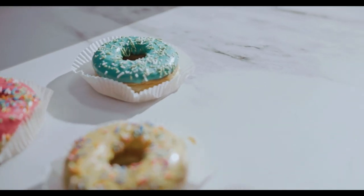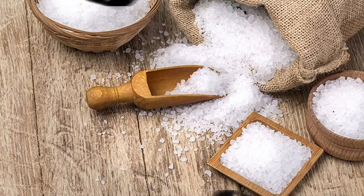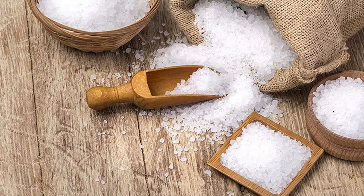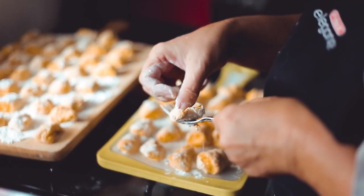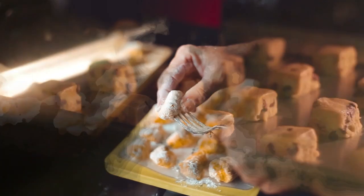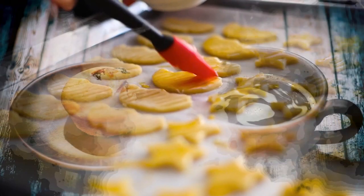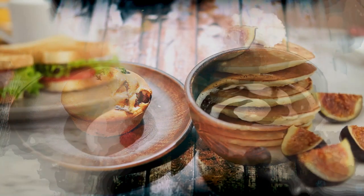So friends, in today's video, we are here to present a natural Indian sweetener that can be used as a substitute for refined sugar. Since ages, jaggery has been used as a natural alternative to sugar, as well as a taste enhancer in making several traditional delicacies.